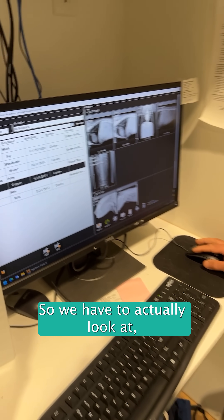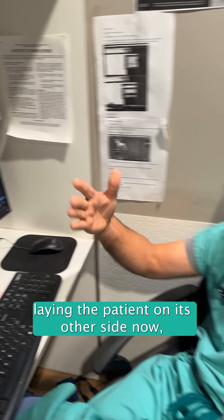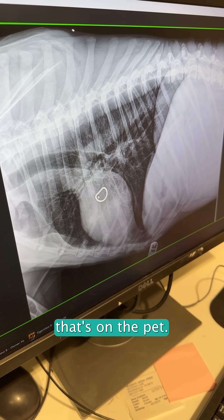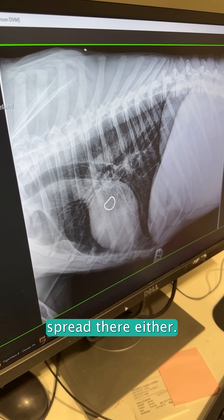We're laying the patient on its other side now — that's actually the metallic ring of the leash on the pad — and we did not see any evidence of tumor spread there either.